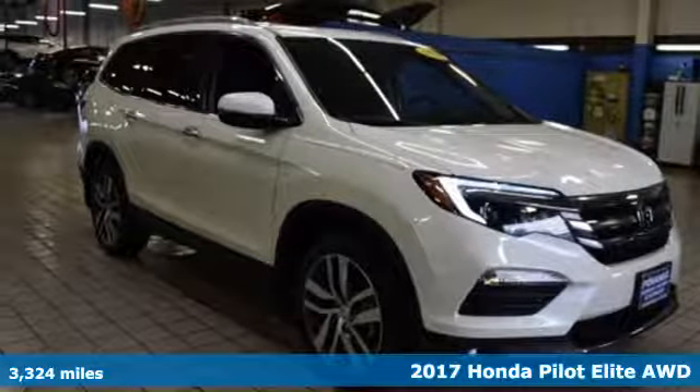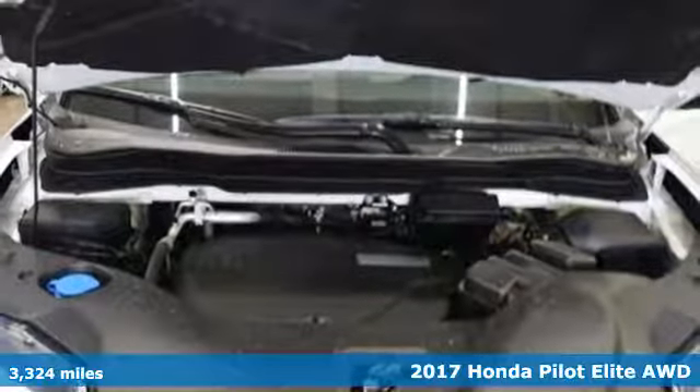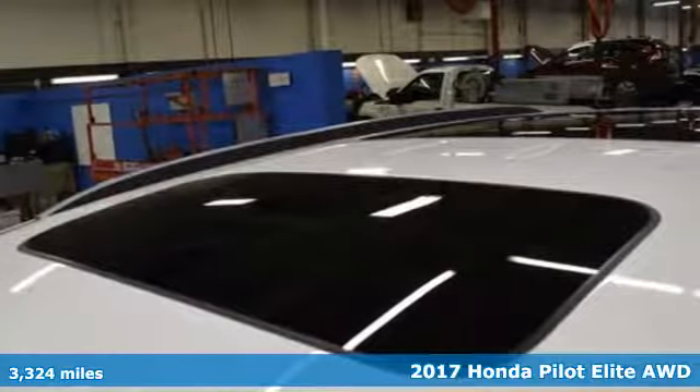It's a 2017 Honda Pilot. Honda's created some of the most admired vehicles on the planet. It's equipped for all your driving needs and wants.